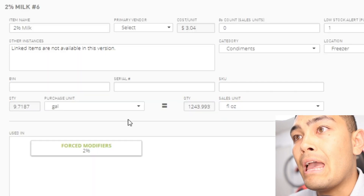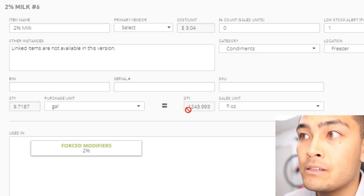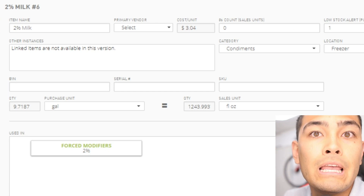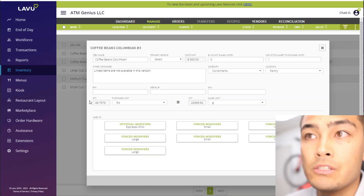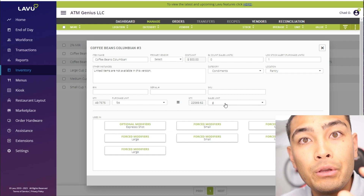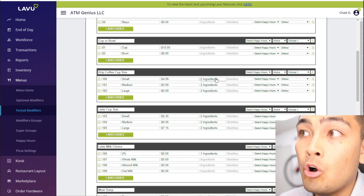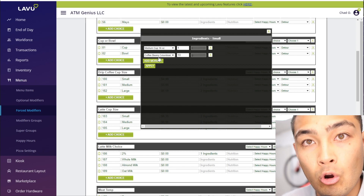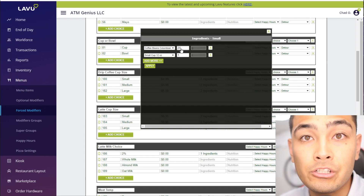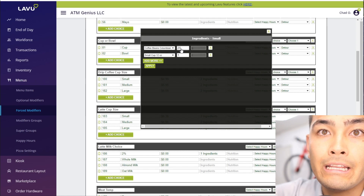For milk, we added 10 gallons when we bought it, but that's also tracked in fluid ounces. Every time someone buys a latte, it subtracts roughly 10 ounces of milk. The same goes for coffee beans — we bought 50 pounds, which translates to grams. Every cup of coffee is tracked by the grams going into it: a small drip coffee uses 10 grams of beans, while a small latte uses 20 grams, so the inventory subtracted varies depending on the item.